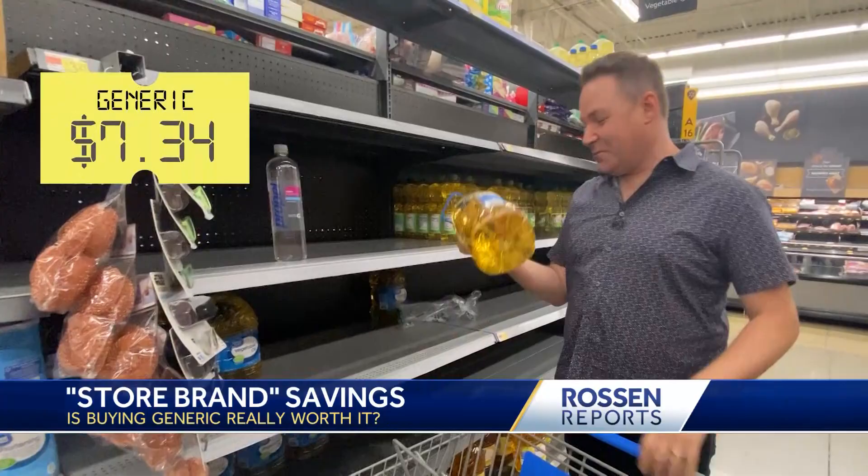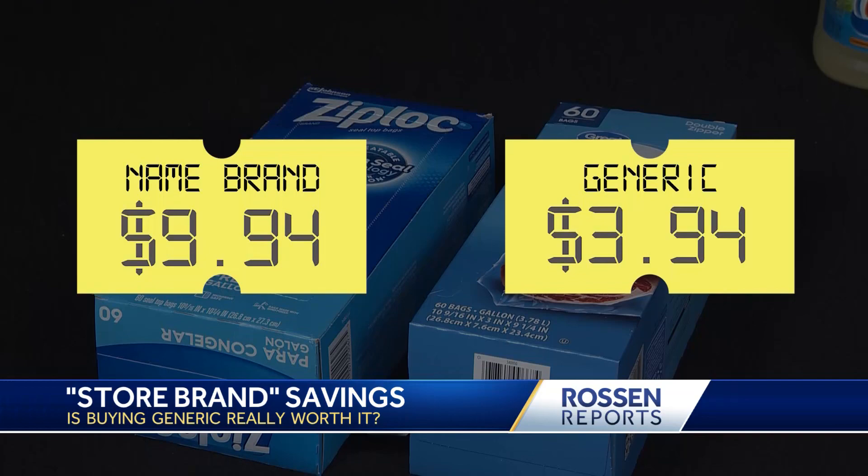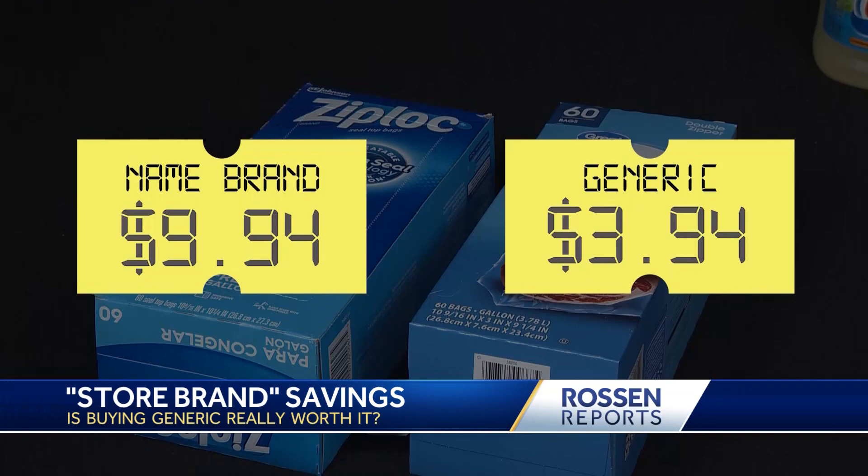Back to our list — a gallon of vegetable oil. Here you go. Crisco. But the biggest price difference by far: freezer bags. A $6 difference. Look at that. Now for the results.